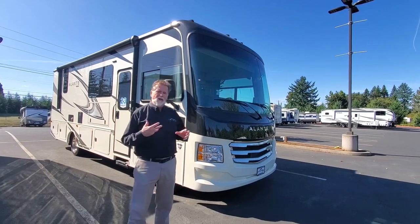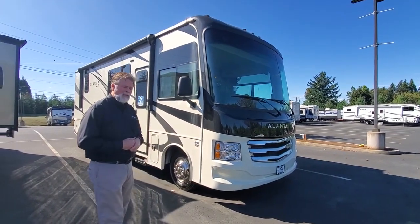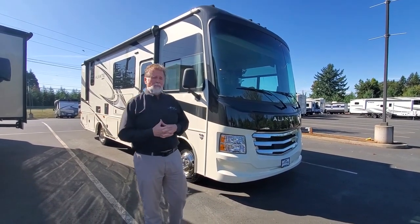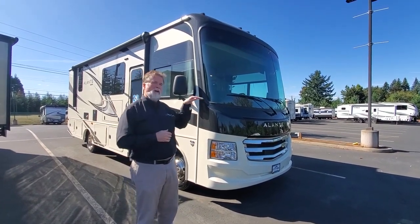The first thing we're going to do is round the outside of this coach. This is a brand new 2023 Elante from Jayco — a very nicely put together class A motorhome. Whether you've had smaller RVs, a class C, or maybe it's just the two of you or a family of four, this is very convenient and versatile, but it's a nice move up from a class C.